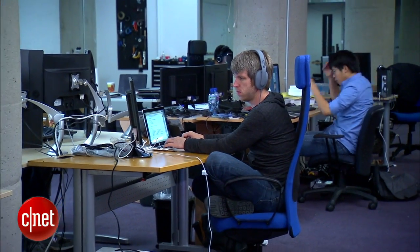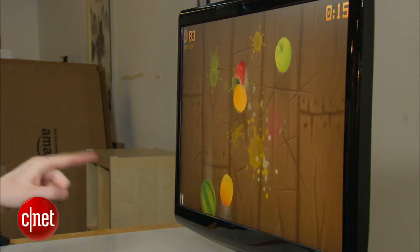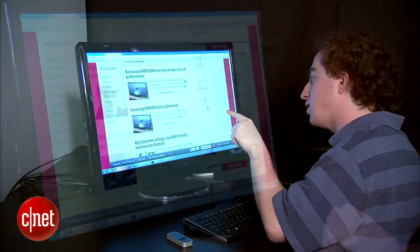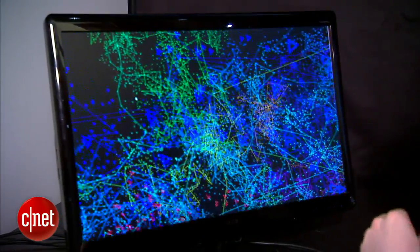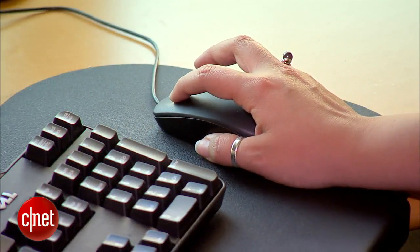Thousands of developers around the world will start creating their own applications for the Leap in the next two months. The uses are wide ranging — from simple web browsing, putting your hand forward and grabbing a website to flick it, to grabbing and rotating complicated data sets and navigating maps, all threatening to render your mouse obsolete.